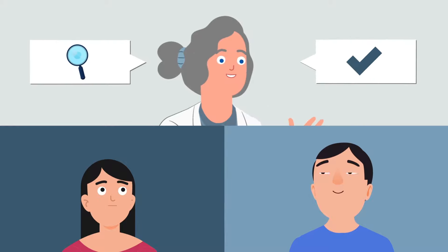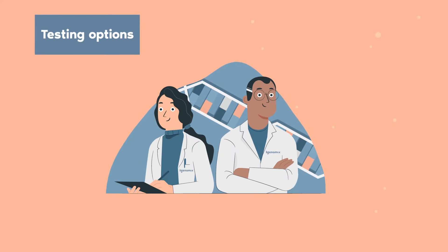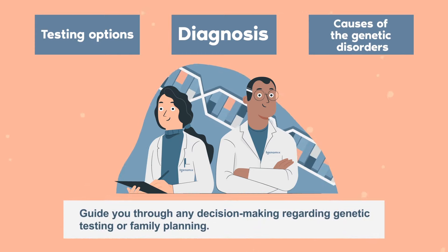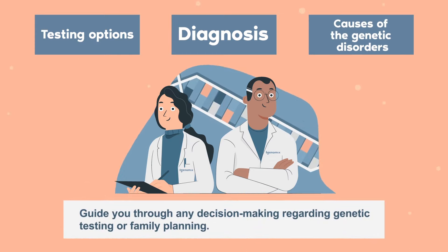Appropriate testing — a genetic counselor can help couples determine what tests are most appropriate. Decision making — our counselors help you understand testing options, diagnosis, and the underlying causes of genetic disorders, as well as guide you through any decision making regarding genetic testing or family planning.